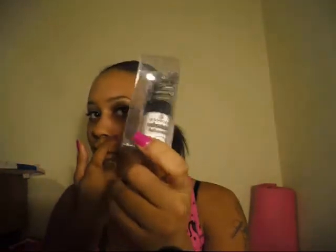I picked up the Essence Volumizing Lash Powder — I want to try that out. It comes with the lash powder and a little lash brush. I also grabbed the Essence brow gel because I really like it and wanted a backup.